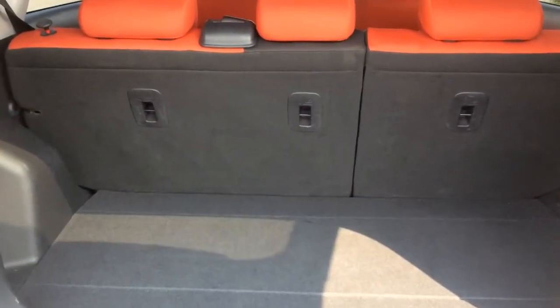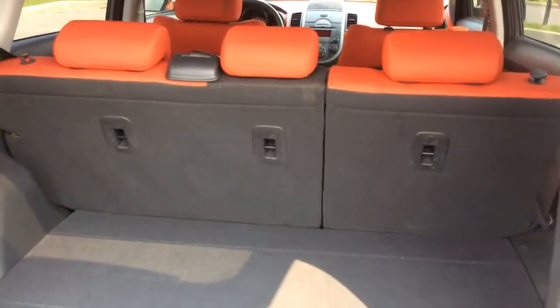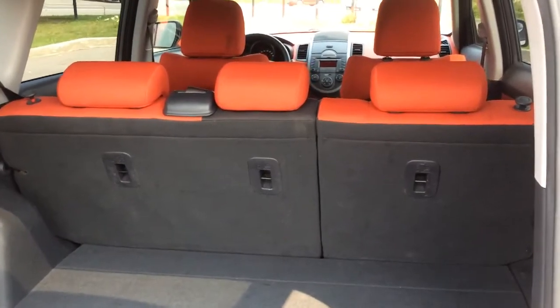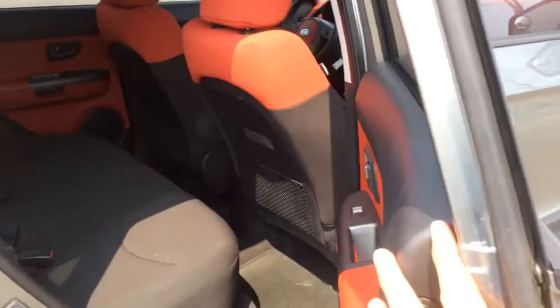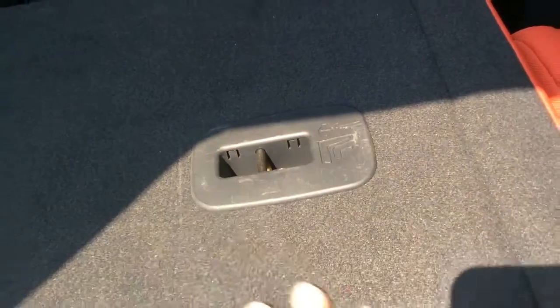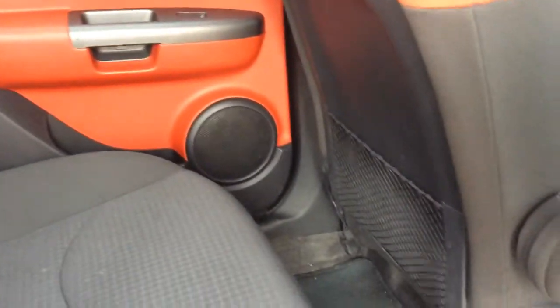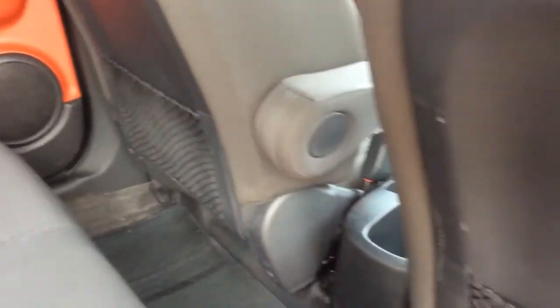You get a good sized cargo area here, and underneath the cargo floor you can find a cargo net. Those second row seats will fold down for you to extend your cargo space. There are latch child seat anchors on the back of this rear bench seat, and there are mesh map pockets on the back of the front bucket seats.